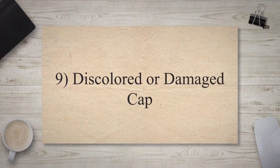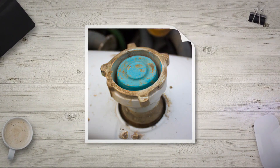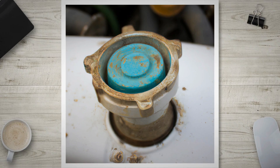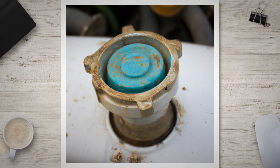Discolored or Damaged Cap: Inspect the radiator cap for signs of physical damage or wear. Cracks, a worn-out rubber gasket, or a discolored and corroded appearance can indicate a faulty cap.